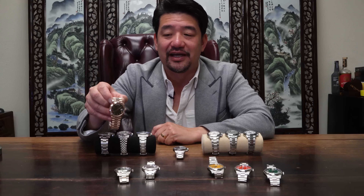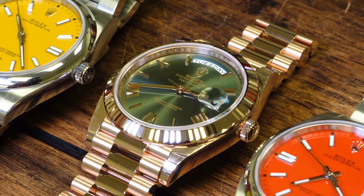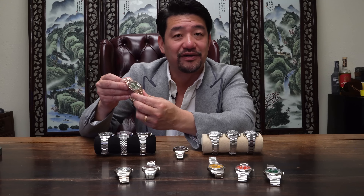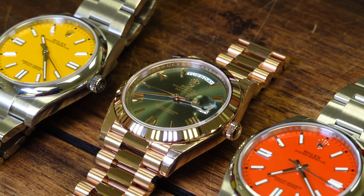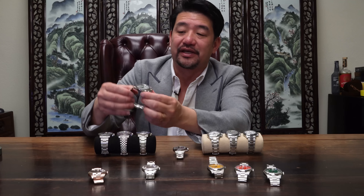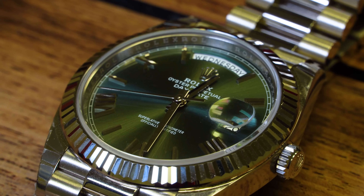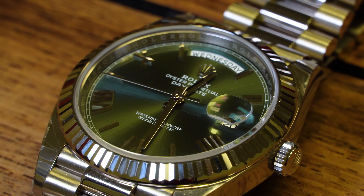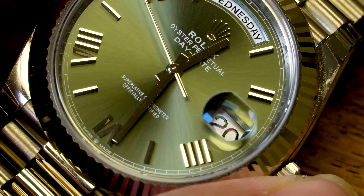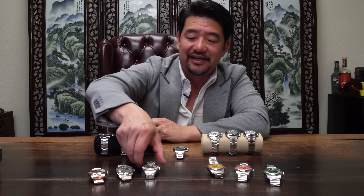Here we have the 18-karat Everose Day-Date with a green dial — quite cool, very much an executive business watch. Next we have the 18-karat white gold Day-Date with the green dial. I like the green dial; it's just more special, more rare — again, another business-type power watch.